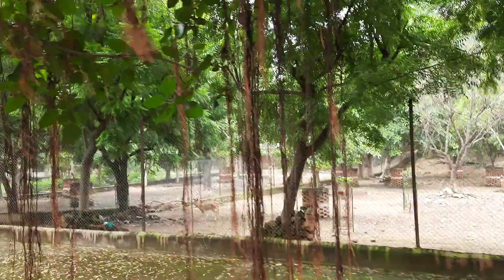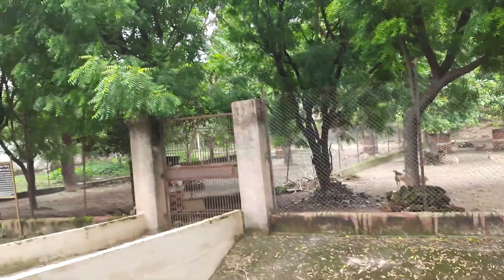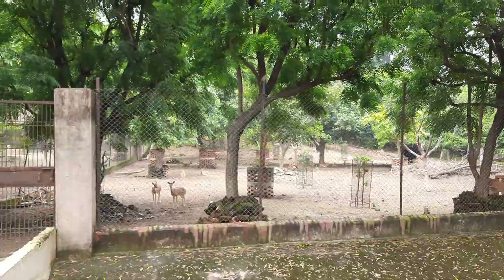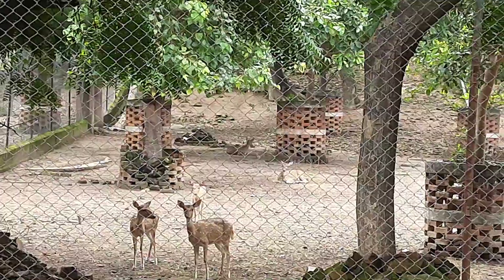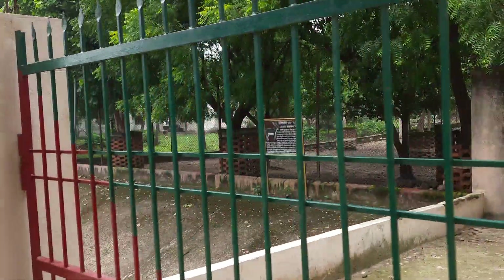Here you can spot a few deer over there. I'm going near them. Let's go near the enclosure. Oh, this is as far as we can go — there's another gate here so we can't go further in.